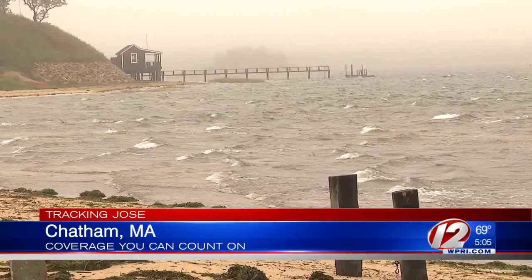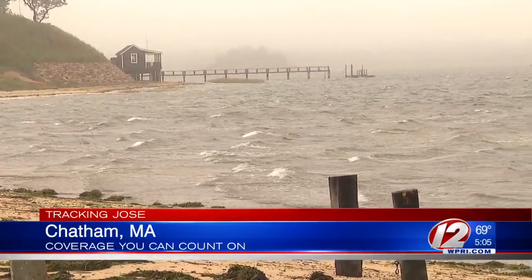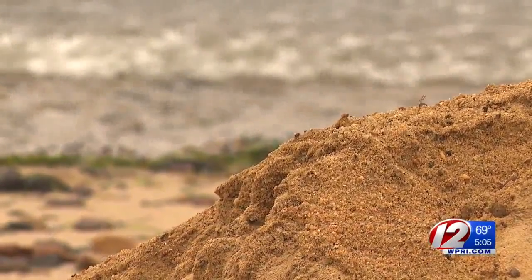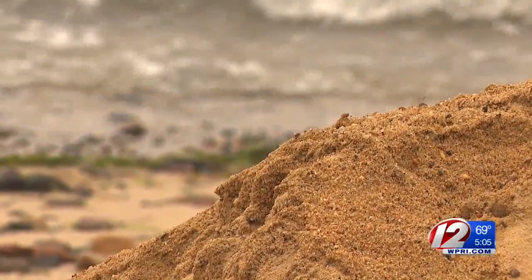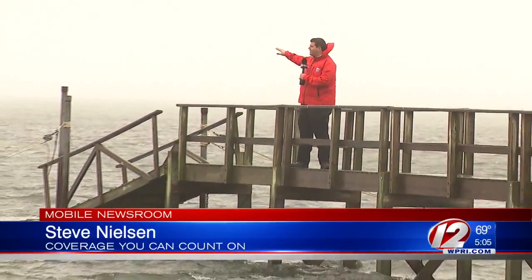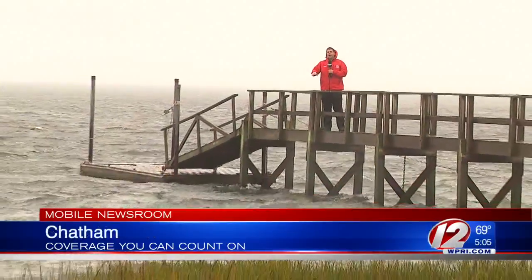Not only impacting our coastline, but also Cape Cod and the islands. Crews are keeping a close eye on beaches there, as the main threat seems to be beach erosion. Eyewitness News reporter Steve Nielsen has been in Chatham all day long and he joins us now with more on the conditions there.